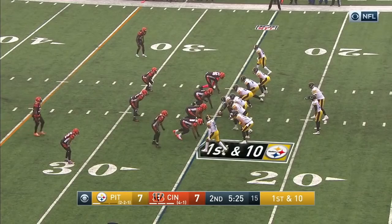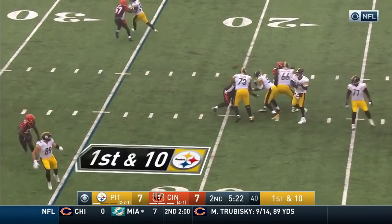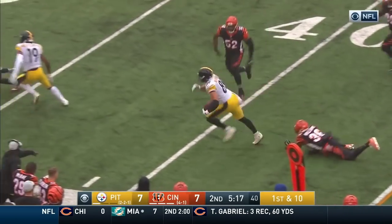Roethlisberger hits his man Smith-Houston. Protection holds up on a dump-off for McDonald — McDonald slips away.